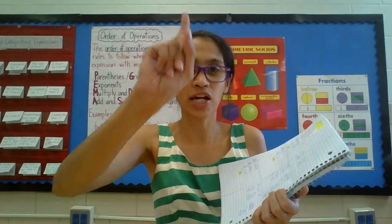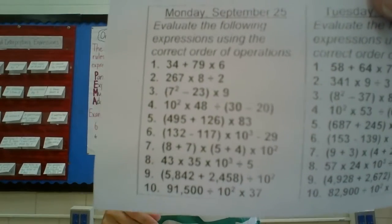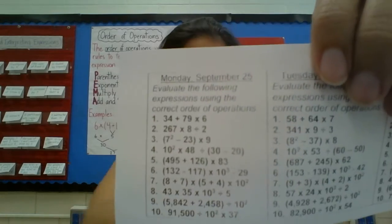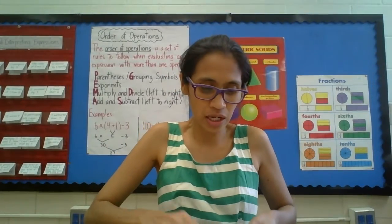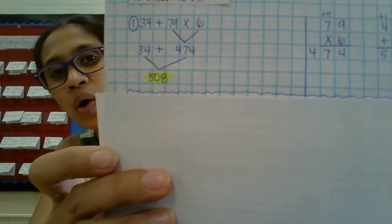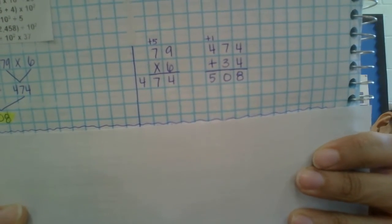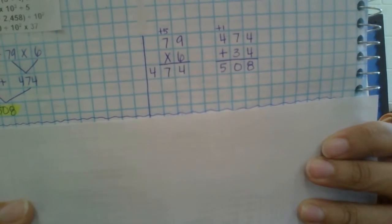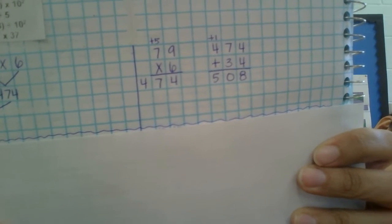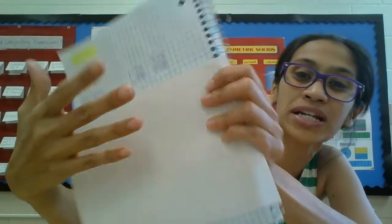So episode one, question number one — read that. It is 34 plus 79 times 6. So what is the first thing we need to do? The first thing we need to do is the multiplication: 79 times 6. I have my work right there. 79 times 6 — nine times six is 54, carry the four plus five on top. Then six times seven is 42, plus the five is 47.